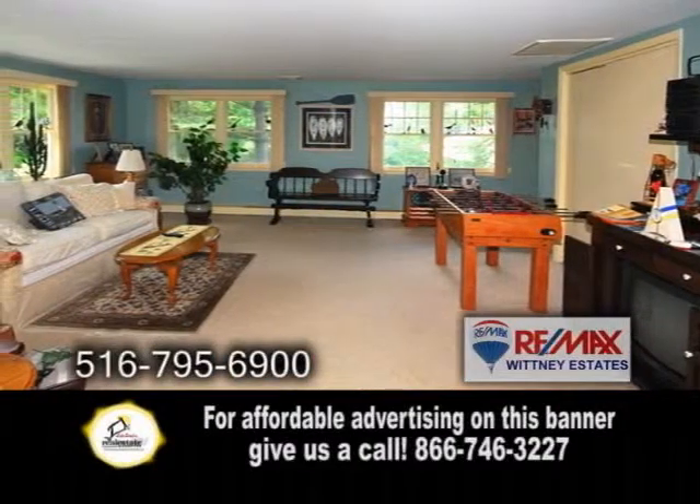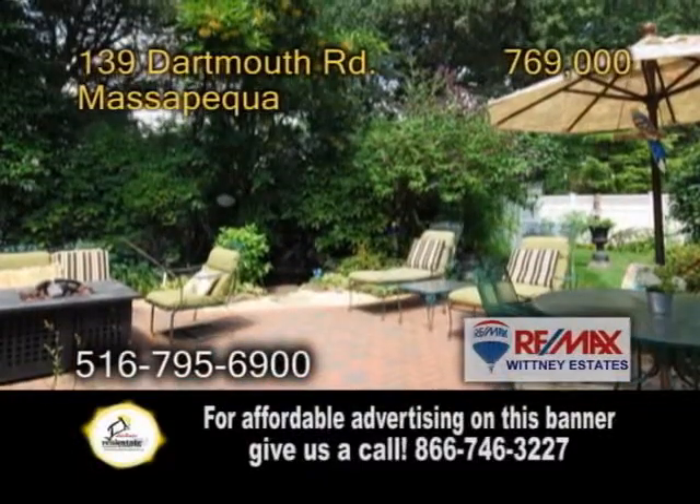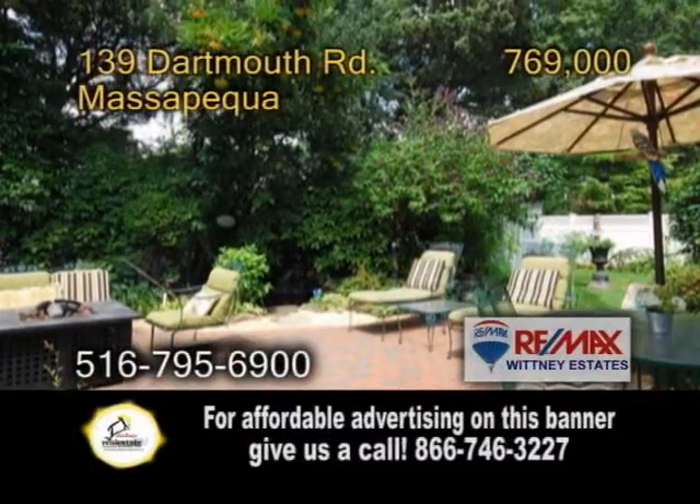Entertain friends in the huge family room. The formal dining room has hardwood floors and a door leading to the huge backyard patio. This home also has an oversized two-car garage.